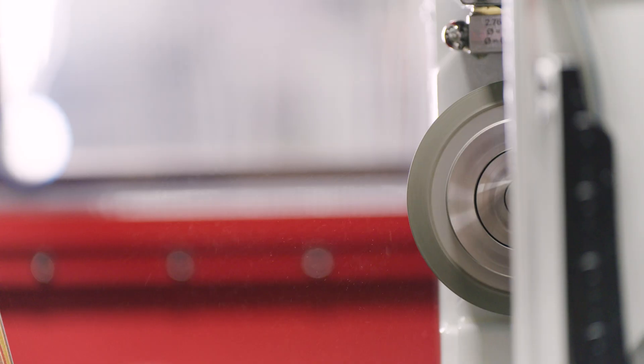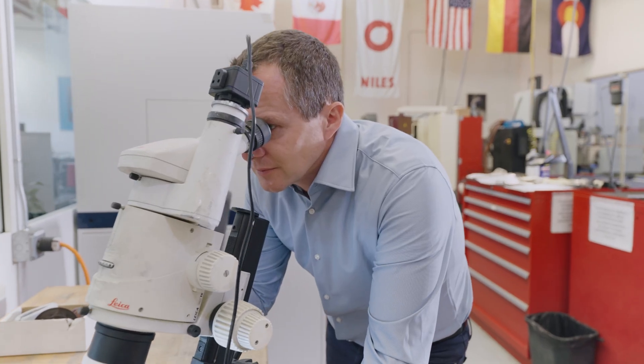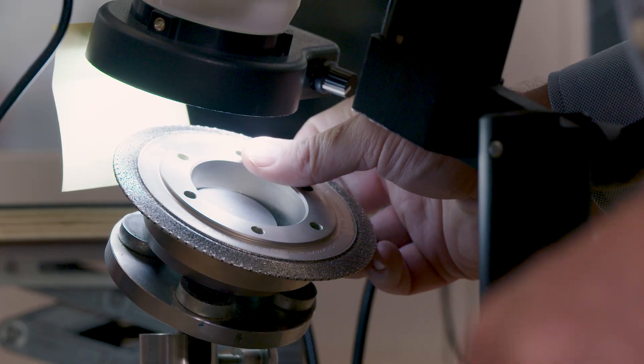Gear hobbing is still a little bit of a rough process — it's not finished grinding. With gear grinding and high quality tools, like in our military or aircraft industry, we get it to a super fine finish so you have less noise, better efficiency, and everything.